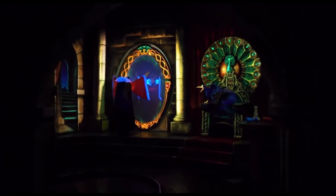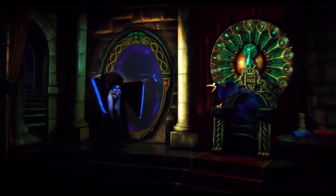Moving forward, we have the Evil Queen transforming into the Old Hag, which still has the original effect, which remains convincing. But the area has been refreshed with new projection effects.